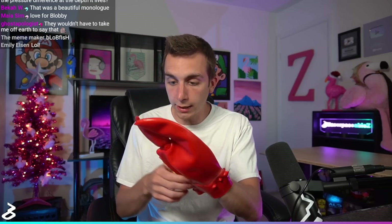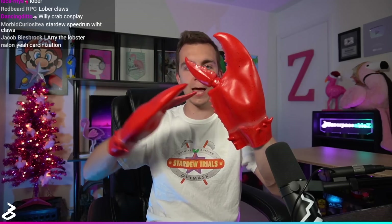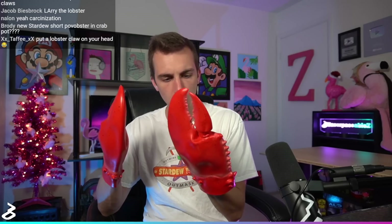All right, object number two. We've got some lobster claws. This feels like one of those things... Are you kidding me? I can't put my thumb in here. My thumb is here — this is the end of my thumb. There's no thumb hole! My four other fingers go all the way up to the end, but my thumb stopped back here. This is so bad. Lober. I have become Lober.